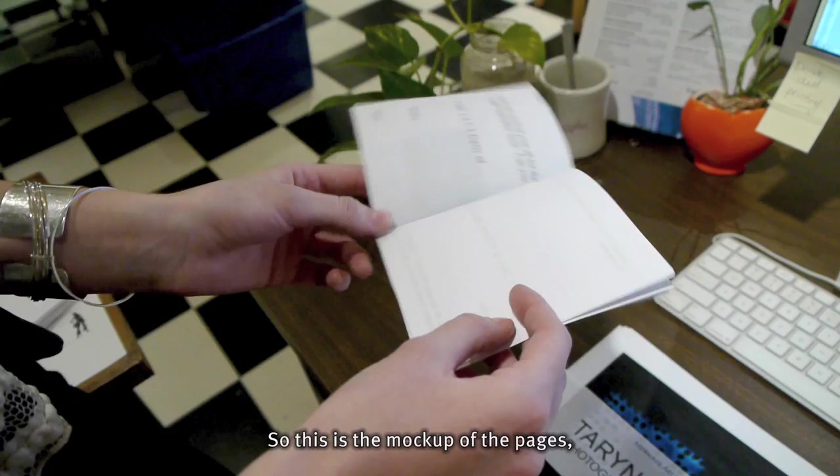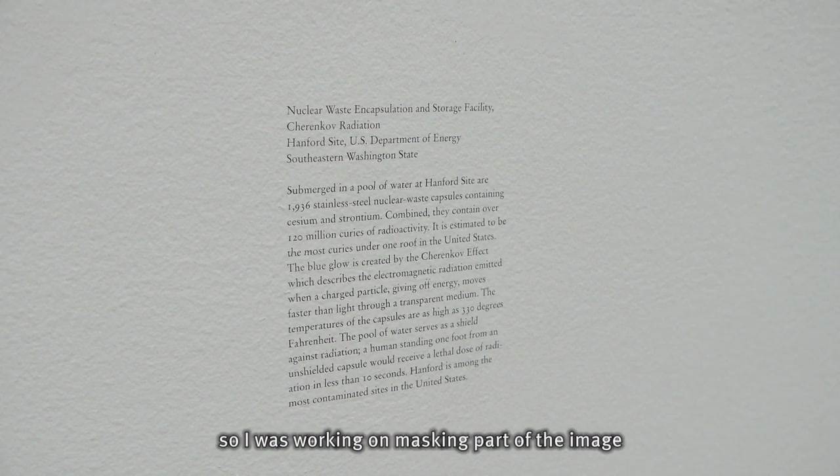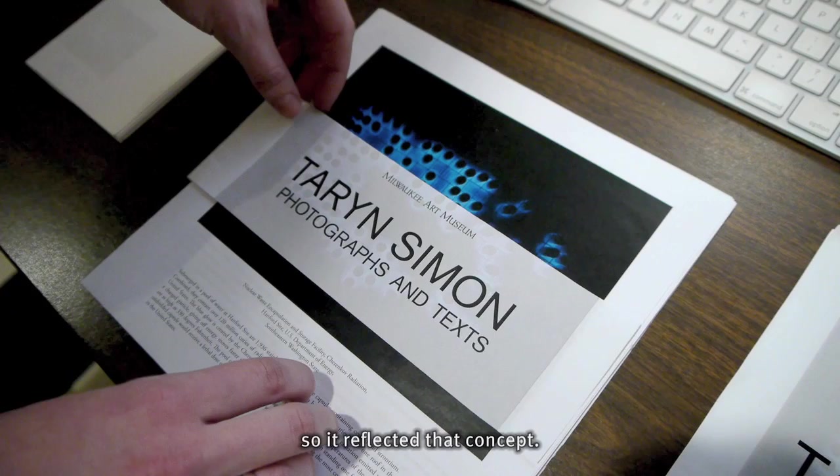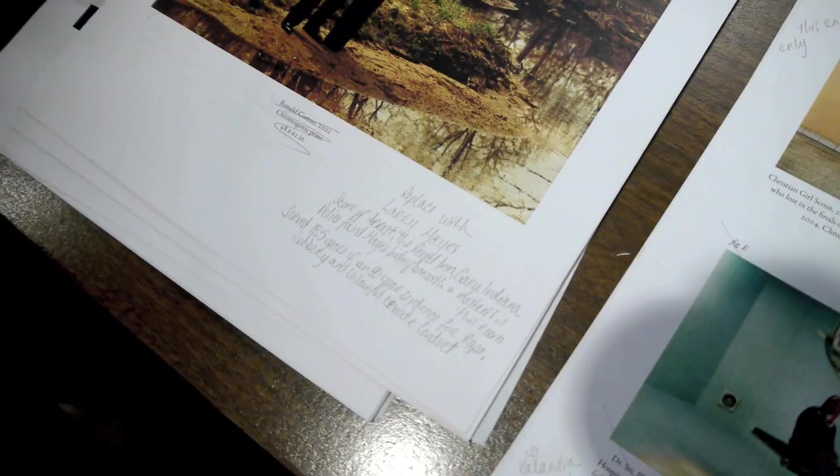It's a more in-depth look at the exhibition. So this is the mock-up of the pages just to show how everything fit together. And then this was one of the concepts for the cover. The text that goes along with each image is just as much part of the work as the image itself. So I was working on masking part of the image or masking part of the information on the cover so that it reflected that concept. And then this is an actual mock-up of how everything was laid out.